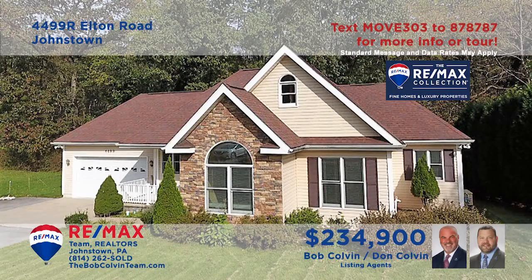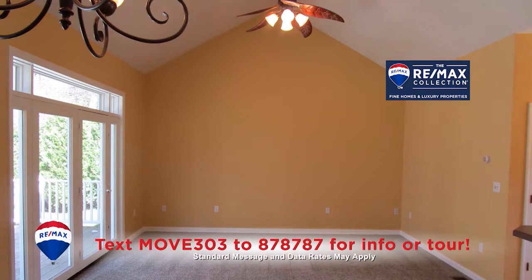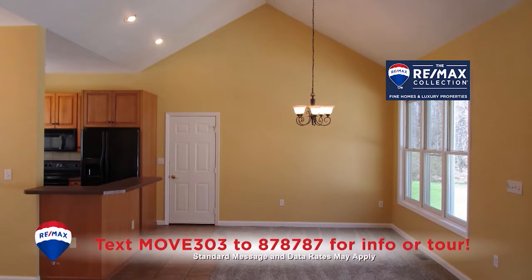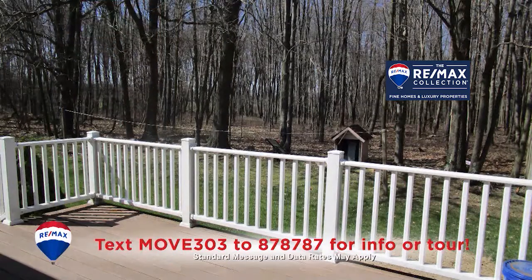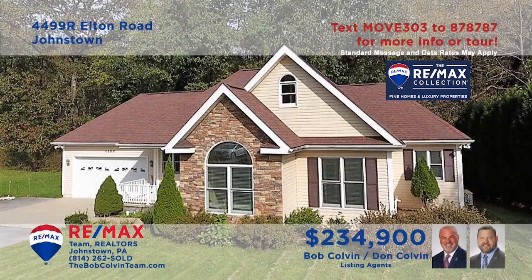The Bob Colvin Team invites you to see this exceptional Richland home. This move-in-ready home features new carpeting and an open-space living and dining room with vaulted ceilings. The nearby kitchen includes all appliances and abundant cabinetry. You'll find double closets in two of the three bedrooms, two full bathrooms, a spacious open-air deck, and a finished lower-level ready for your ideas. Take a tour with a buyer agent.